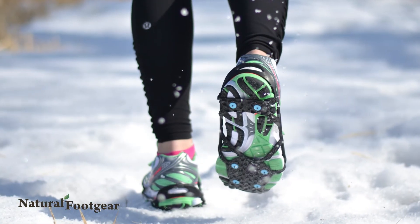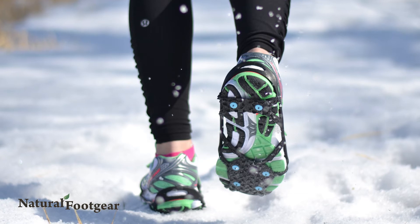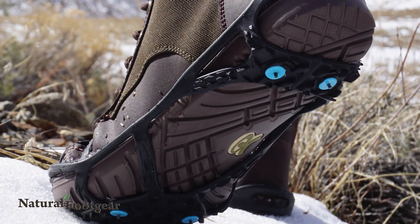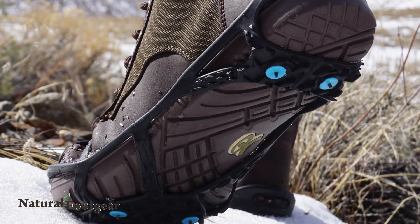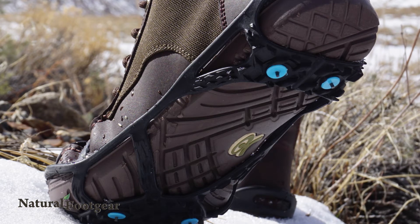They are durable and will stand up to harsh winter conditions, including subzero temperatures. Having tried and tested these traction aids, we can vouch that they are a quality product that works well with casual, dress, or athletic wear.